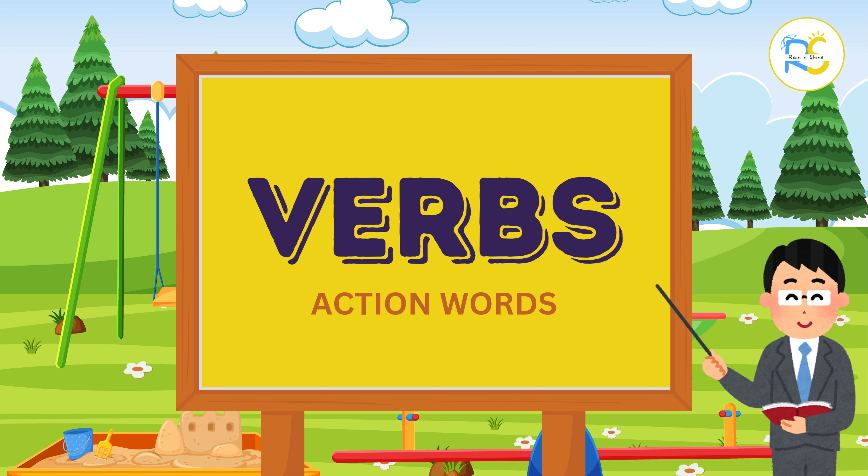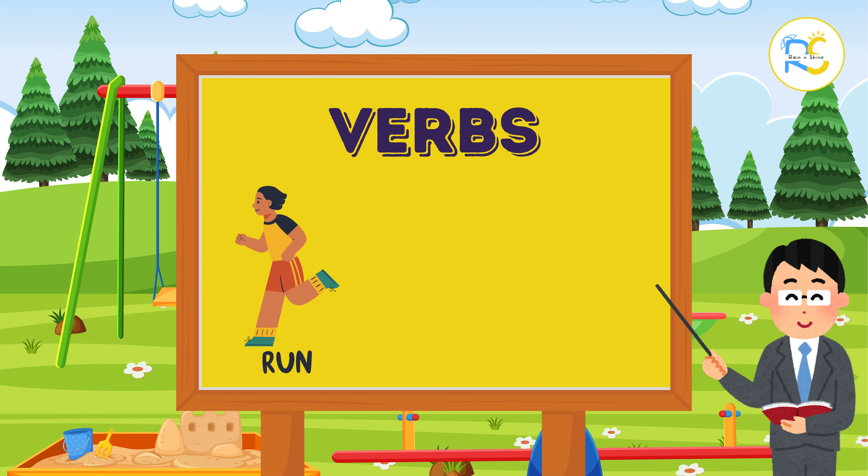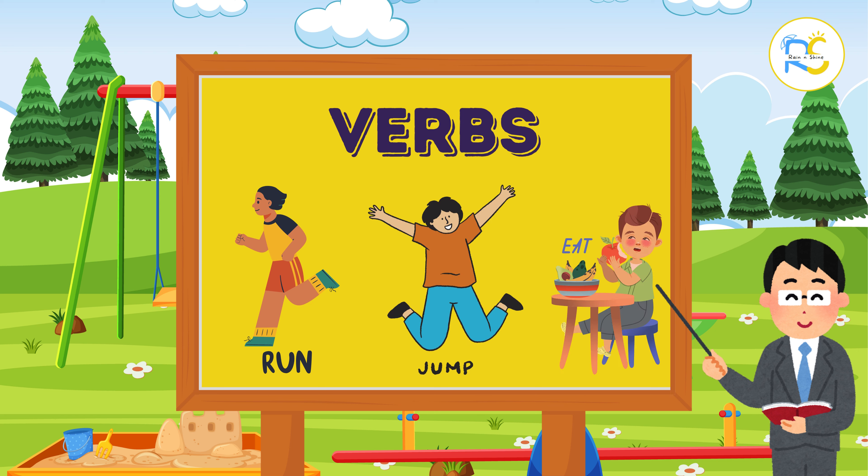Verbs show us what someone is doing. Words like run, jump, and eat are verbs because they are actions.